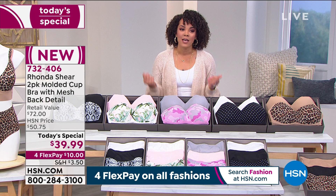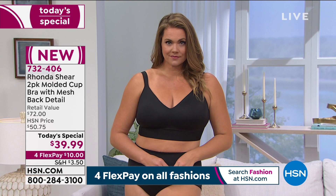Everyone is getting a two-pack for under $40. Use that flex pay, pay a $20 bill — now you're getting four of these beautiful bras right to your doorstep before Valentine's Day.